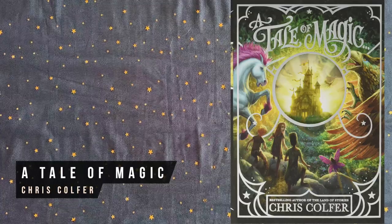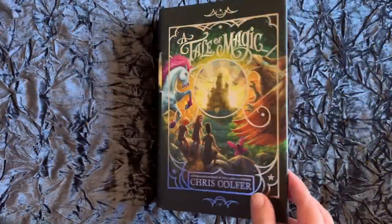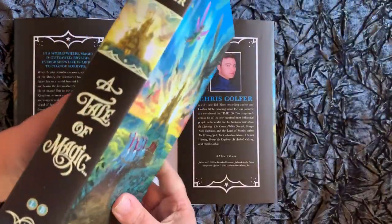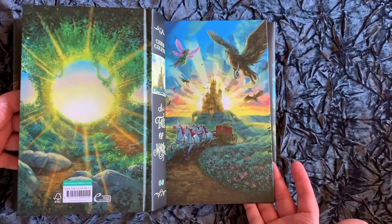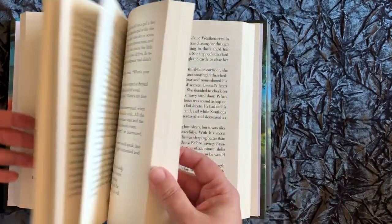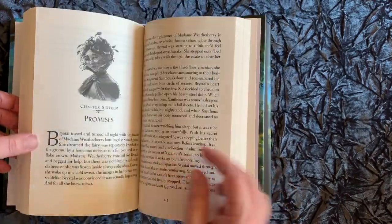The Tale of Magic is the latest in Chris Colfer's Land of Stories series. The hardback has a beautifully illustrated hidden cover under the dust jacket that's sure to please young fantasy lovers. In this tale, a maid's only escape are the library books that are illegal for her to read, until she uncovers a hidden book about magic.